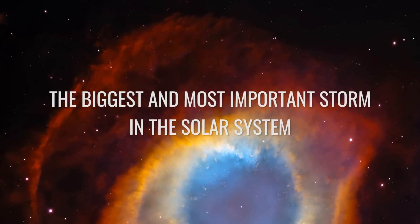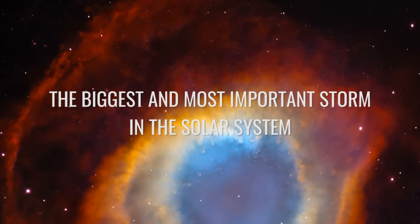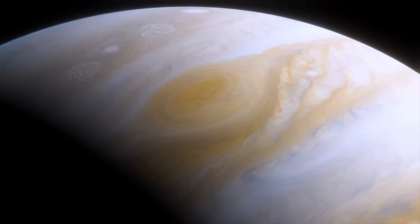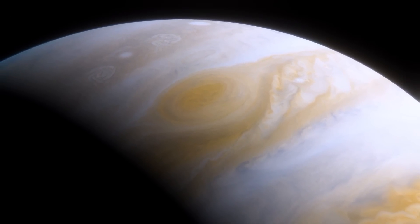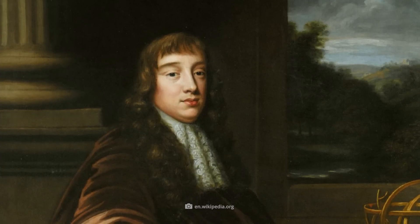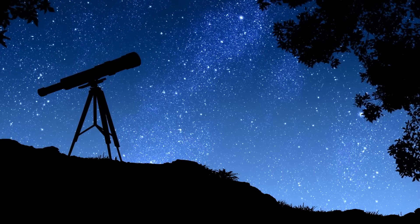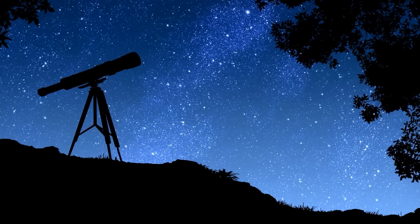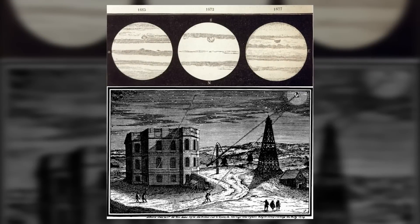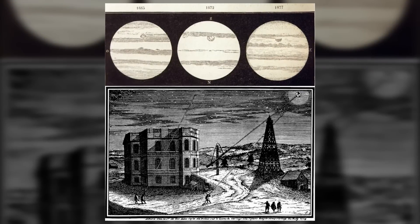The biggest and most important storm in the solar system. For a long time, we on Earth didn't know what the Great Red Spot was all about. It was discovered by the astronomer Robert Hooke in 1664, who looked into the night sky with a rather simple telescope and could only roughly detect a typical stripe pattern — the marbling — and the spot.